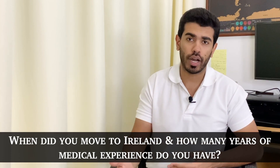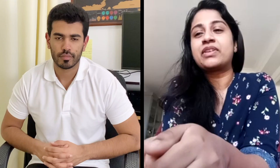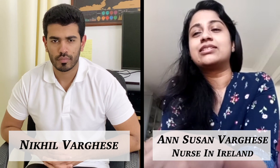Can you tell the audience when did you move to Ireland and how many years of medical experience do you have? I have almost five years of nursing experience and I moved here in March.